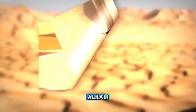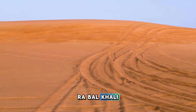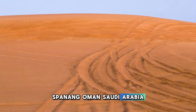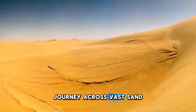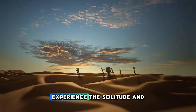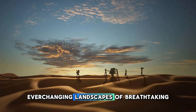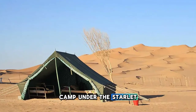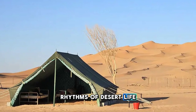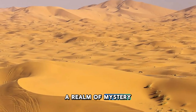Embark on an epic adventure into the heart of the Empty Quarter, also known as the Rub al-Khali, the largest continuous sand desert in the world, spanning Oman, Saudi Arabia, the UAE, and Yemen. Journey across vast sand dunes towering up to 250 meters in height, as far as the eye can see. Experience the solitude and silence of the desert, where shifting sands create ever-changing landscapes of breathtaking beauty. Camp under the starlit sky in traditional Bedouin-style tents, where you can experience the timeless rhythms of desert life and marvel at the brilliance of the Milky Way overhead.